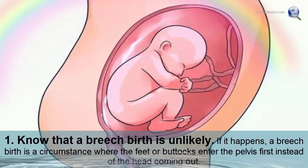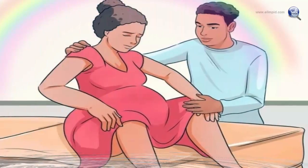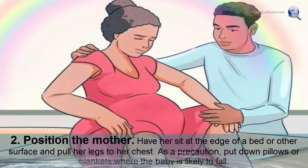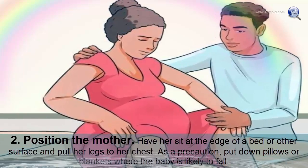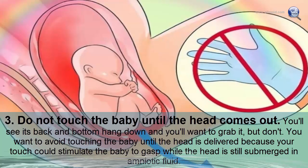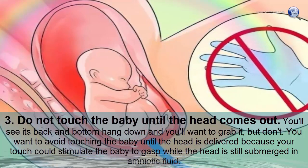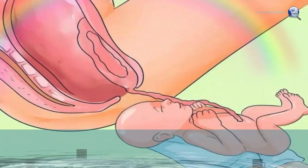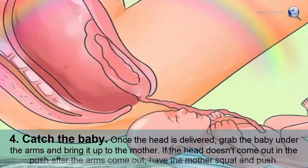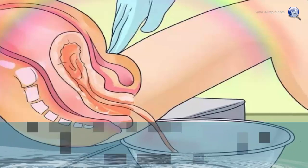Know that a breech birth is unlikely, but if it happens — where the feet or buttocks enter the pelvis first — have the mother sit at the edge of a bed with legs pulled to her chest, and place pillows where the baby may fall. Do not touch the baby until the head comes out, as touch could stimulate the baby to gasp while still submerged in amniotic fluid. Once the head is delivered, grab the baby under the arms and bring it to the mother.